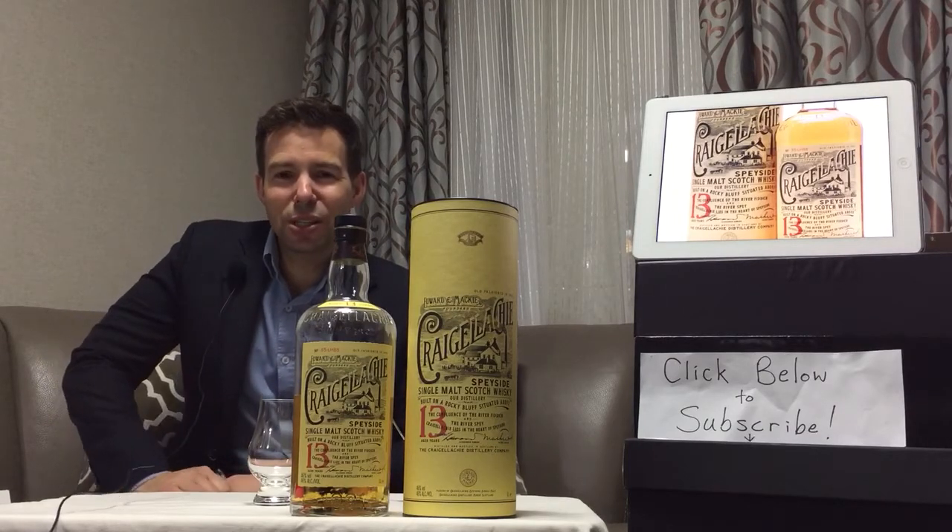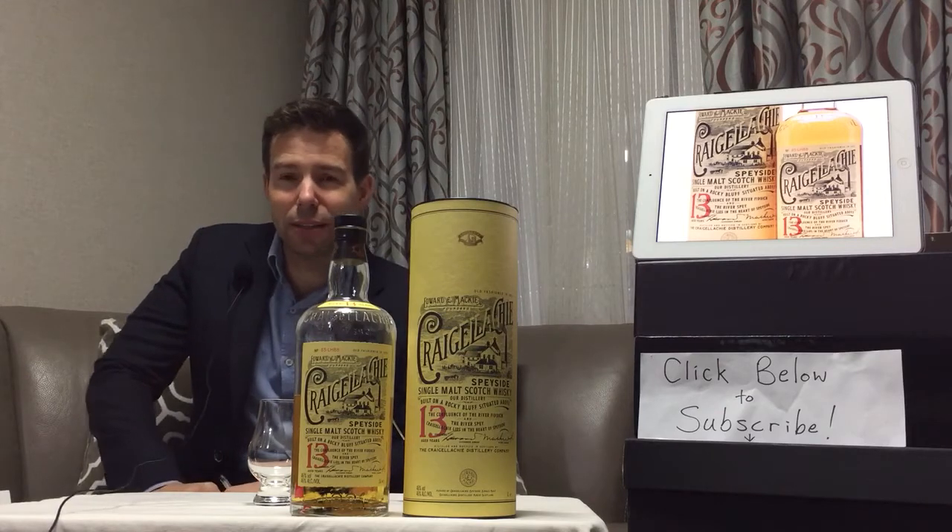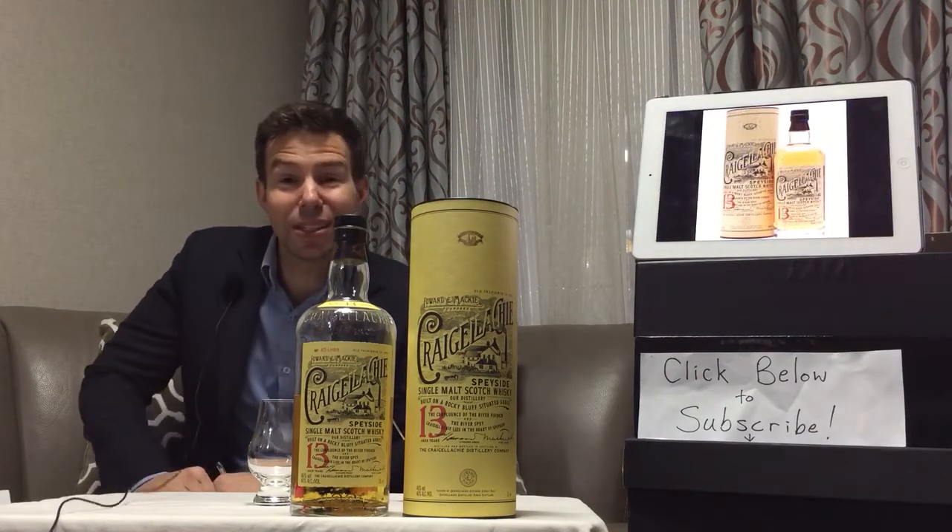Hello Whiskey Wingnuts, welcome to Whiskey Whistle. I'm your host Mark, and this is Whiskey Review number 117.